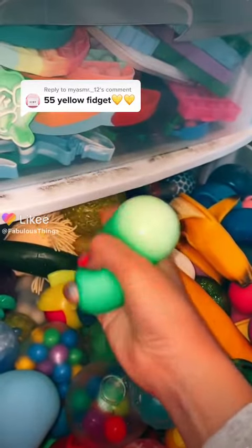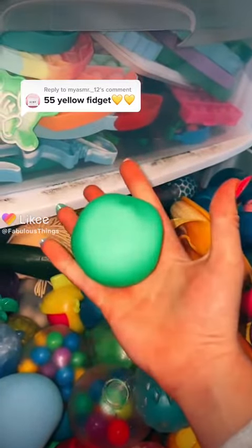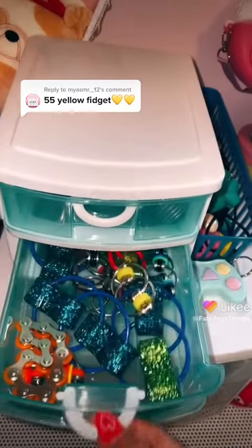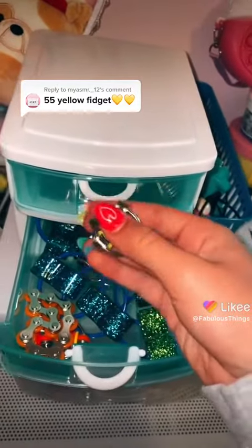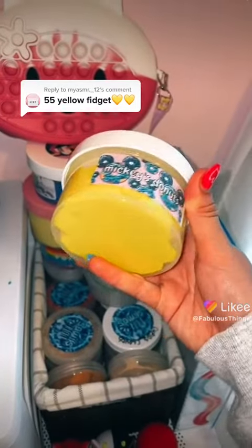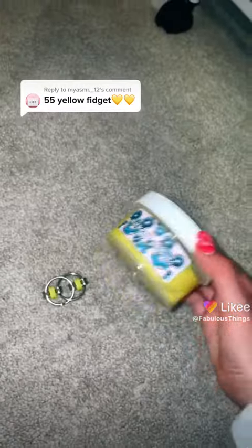Let's find 55 yellow fidgets. I don't have anything in this whole organizer. My first thing is this yellow bike chain — one. I have this Mickey's Donut Slime by Nicole Jacklin — two.